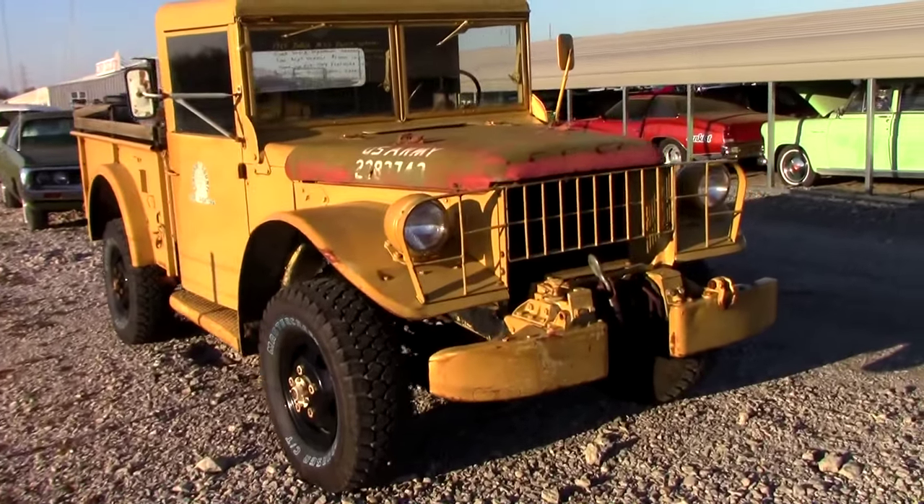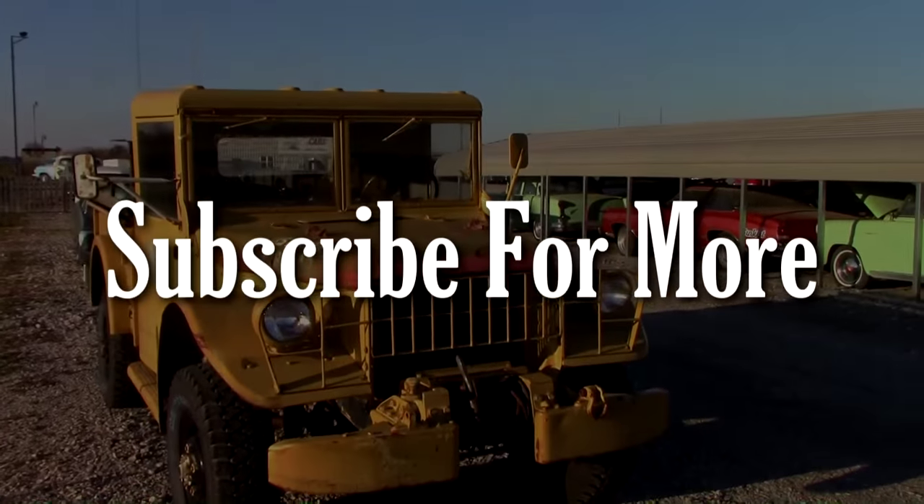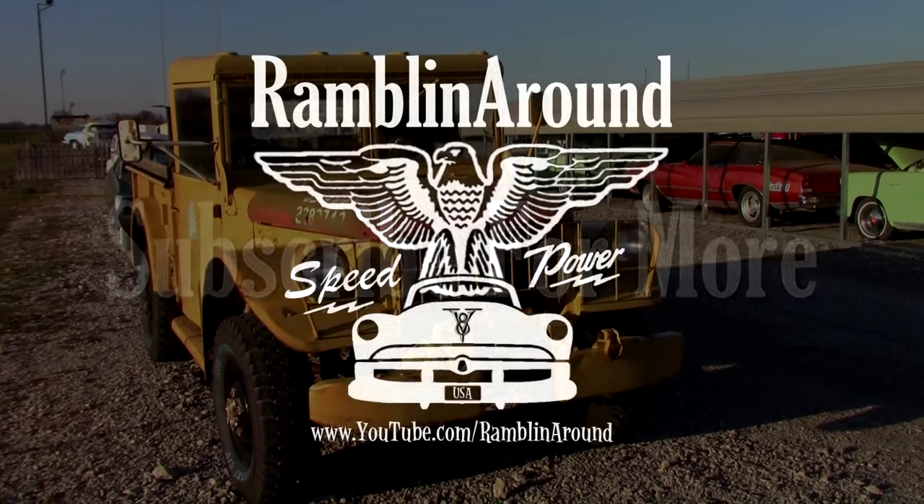Anyway, I just thought you guys would like a look at it. As always, I appreciate you watching and commenting and everything — I'll see you later, bye.